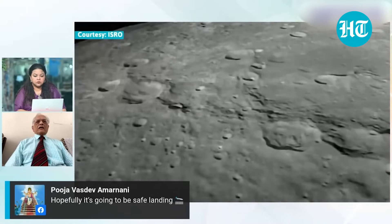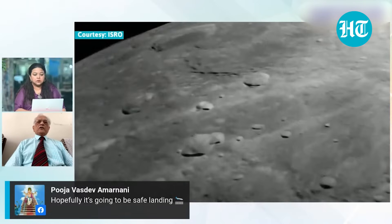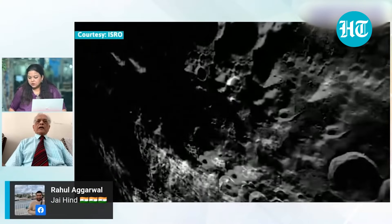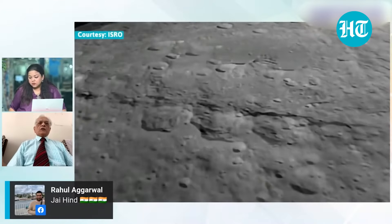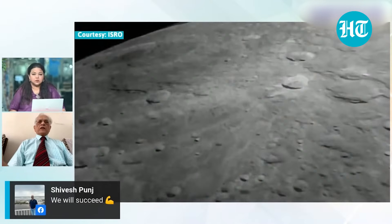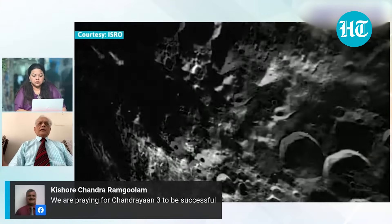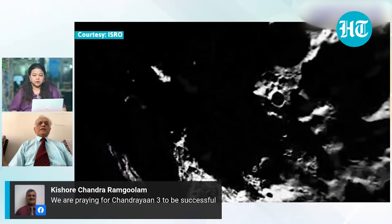That means it is a rugged terrain, and we had to make sure that we don't get into the problem of landing on some kind of elevated area where one leg is on top and one leg on the bottom — it will definitely topple, and further operations will be in jeopardy because we have to get the rover out of it. The rover has to travel on the moon's surface and do many functions. All those functions will be jeopardized if the lander does not land on a fairly plain surface. And that is why it is difficult.